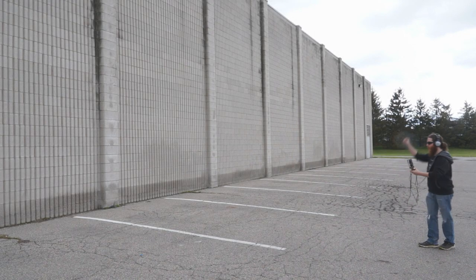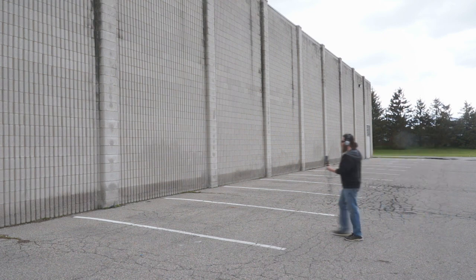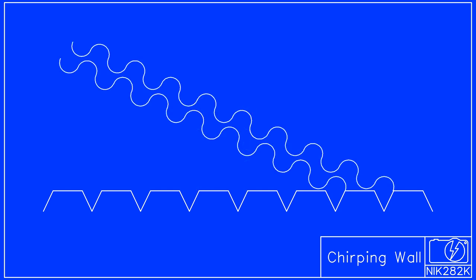There is one other bizarre feature to these chirping walls — they can also be thought of as diffraction gratings. Much like the multicolored reflections from my portable hard drive, the chirps from these walls are a rainbow of sound. At shallow angles, all but the shortest wavelengths cancel out, and as the clap gets further away and hits the wall at steeper angles, the higher frequencies cancel out and the lower frequencies begin to constructively interfere.